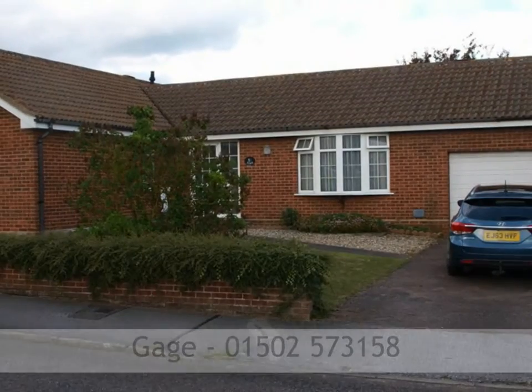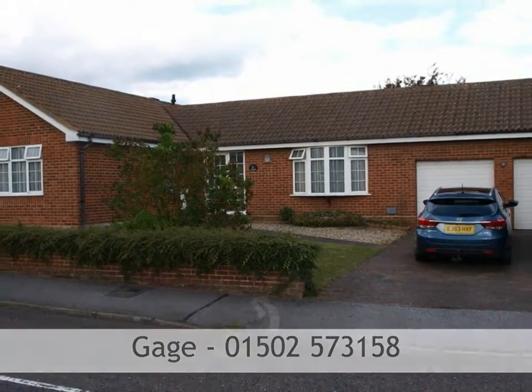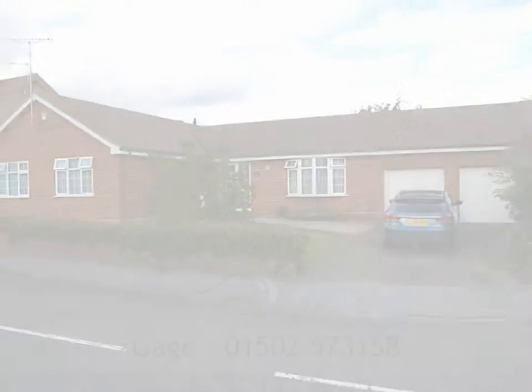To book a viewing, please call Gage Estate Agents of Lowestoft on 01502 573 158.